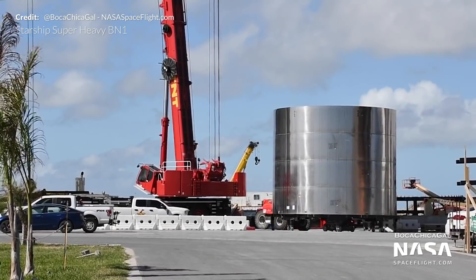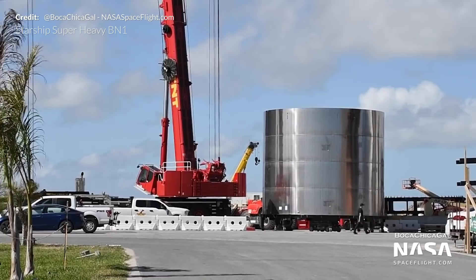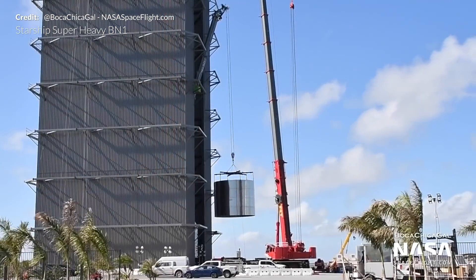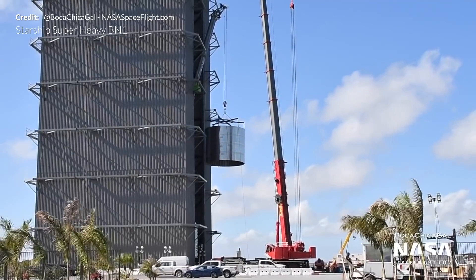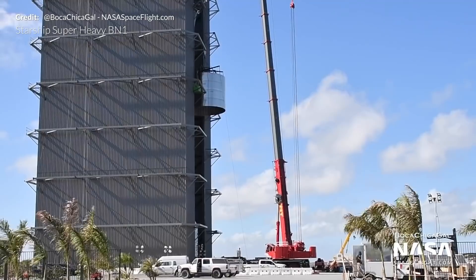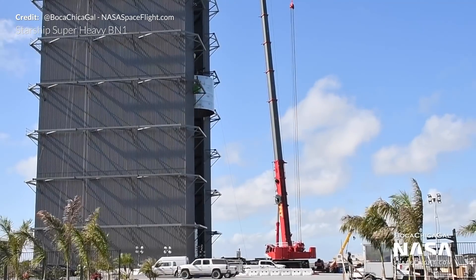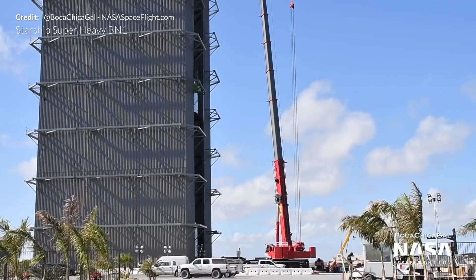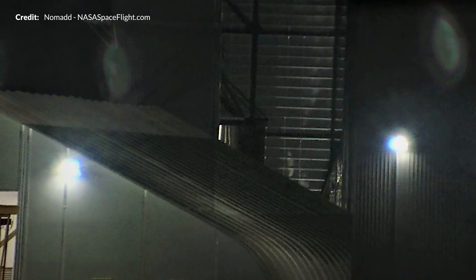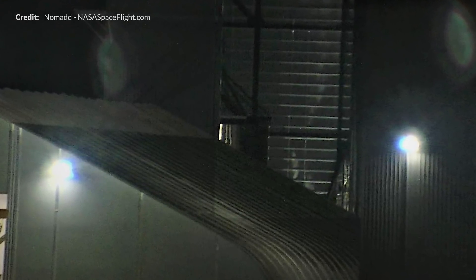From this we now know the naming convention for booster prototypes is BN rather than SN. Saying 'booster number' rather than 'serial number' helps people easily identify what we're talking about. Those two sections were then mated together, with Super Heavy now standing at eight rings high. Super Heavy BN1 stacking has officially begun.